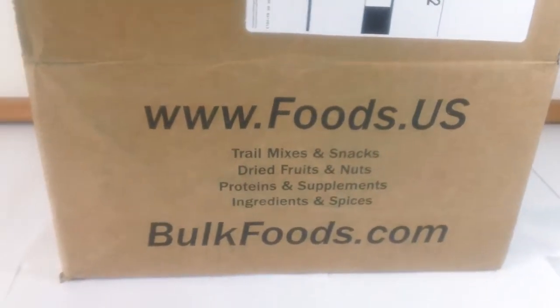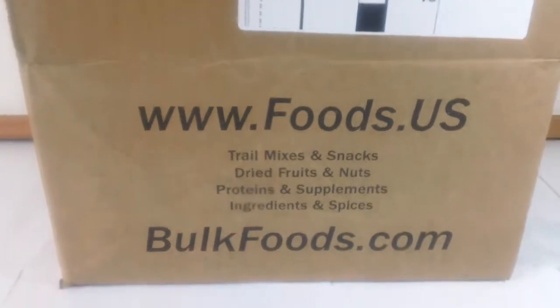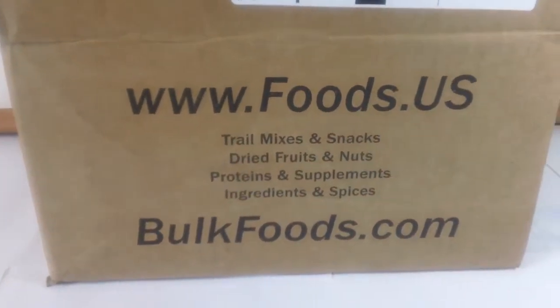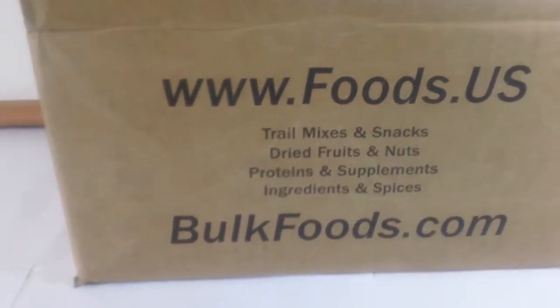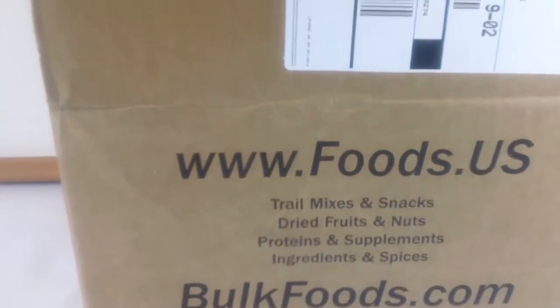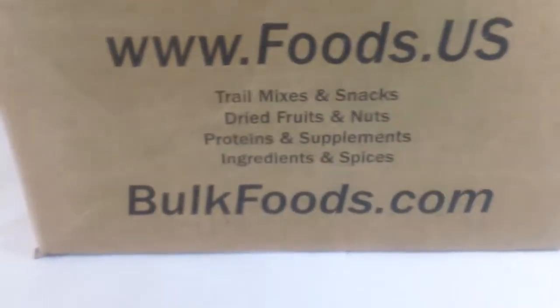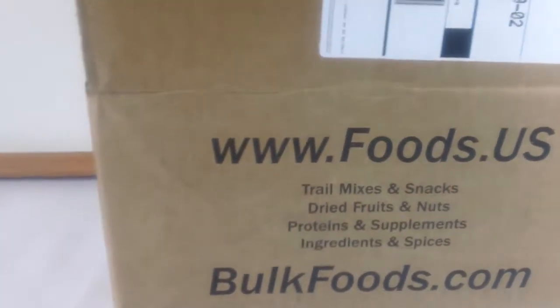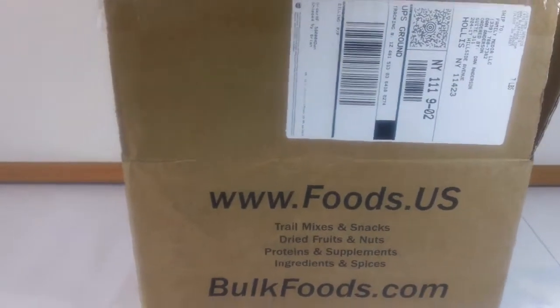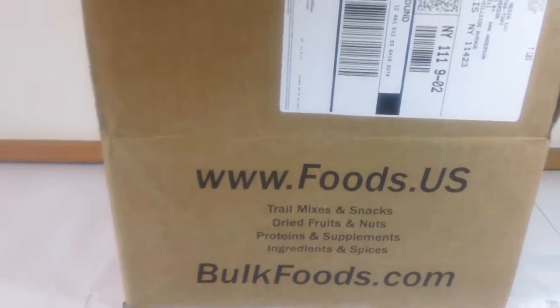Hey, it's Dan with driedfood.com. Today I'm looking at an order I placed with bulkfoods.com. As you can see on their box, they also fulfill orders from foods.us, and on the back side of this box it says chocolate.us — but if you visit those websites, they don't appear to be live or well maintained.